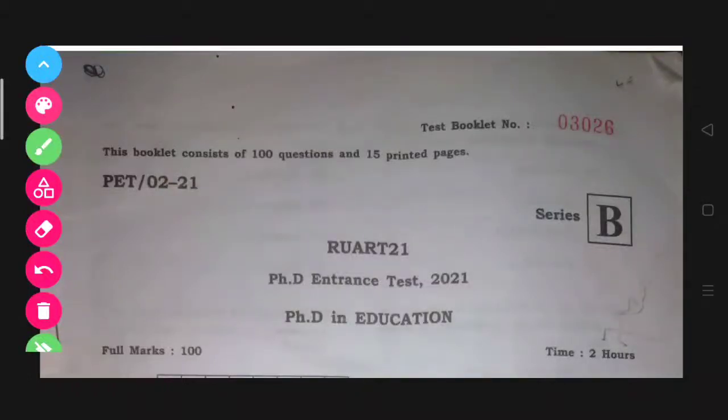Hello viewers, welcome to B4E classes. Today we are going to see the questions of the PhD entrance test in the subject of Education of Rajakandi University, Itanagar, which was held last year in the year 2021. This question booklet consists of 100 questions. So let's start.